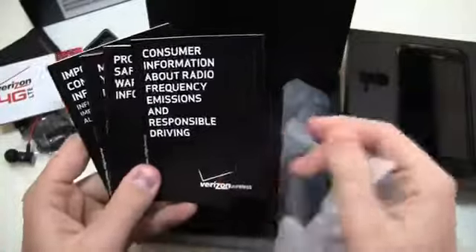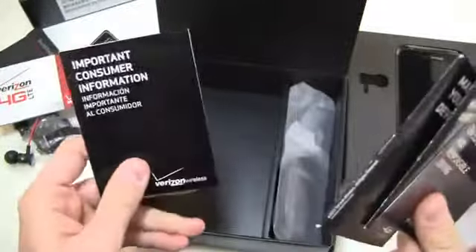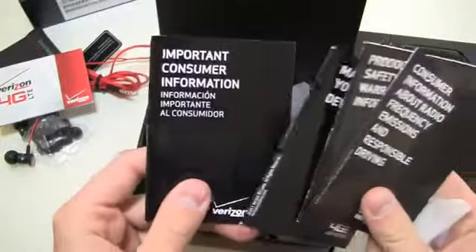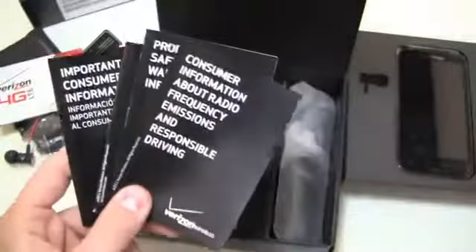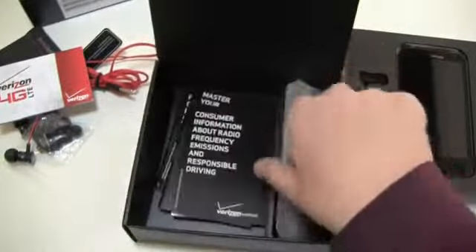In the documentation you've got consumer information about radio frequency emissions, product safety and warranty information, master your device guide, important consumer information — and información importante al consumidor. You know, half the YouTube comments are like 'this guy should never speak Spanish' and the other half are like 'I love it when Aaron speaks Spanish.' So that other half, you are welcome.